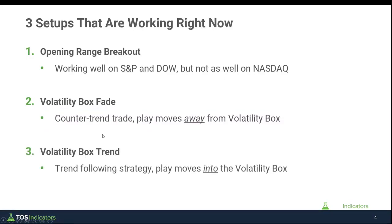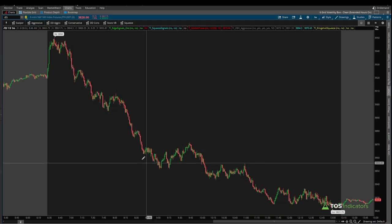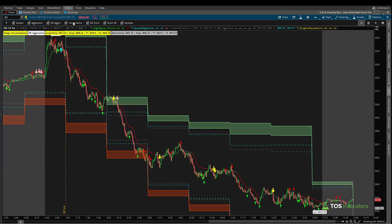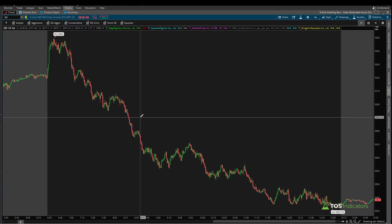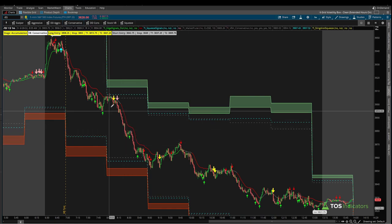That brings me to the next setup: our Volatility Box Trend setup. This is a trend-following strategy — so in contrast to the counter-trend fade, here we're playing moves into the volatility box using our squeeze indicators. Take a look at when that setup triggered today: here was example one, example two, and example three. We also had a fourth setup but it didn't quite meet my rules. In terms of fade setups, we had one stop out and another in the subsequent hour using the aggressive volatility box after adapting to volatility, which also went outside of the clouds. That led us to the conservative box to conclude the day.